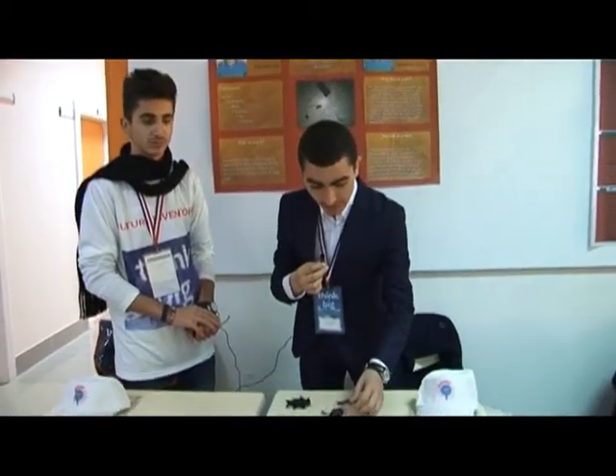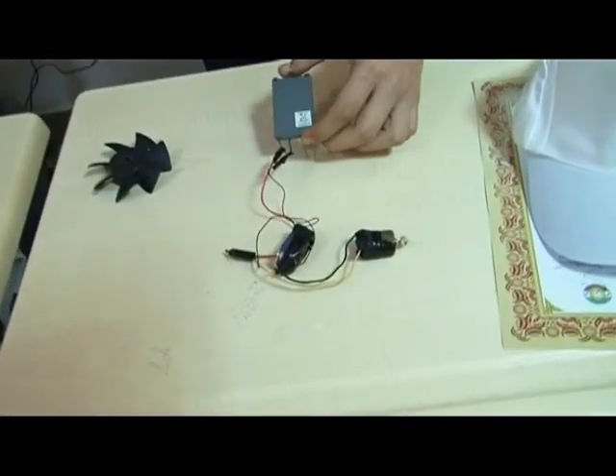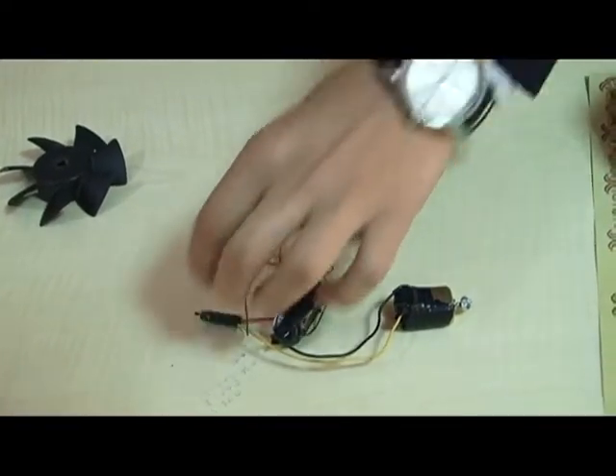Our equipment is this dynamo, these lamps, these wires, a 3.7 volt battery, and this switch.